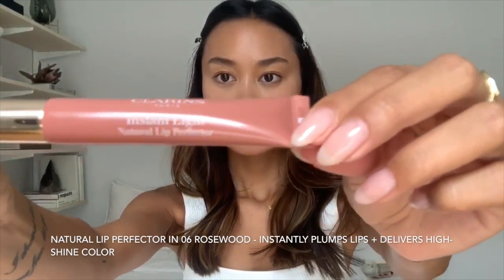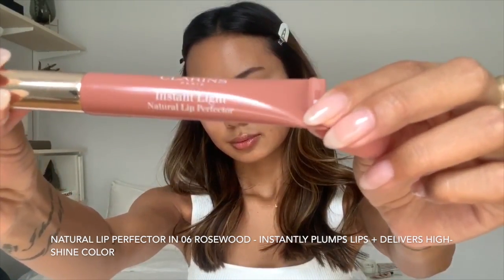The next thing I'm going to use is the instant light natural lip perfector. This color closely matches my natural lip color which is why I chose it. For my lips for an everyday look, I much prefer to keep the natural neutral tones to achieve a no-makeup makeup look. The color comes off slightly sheer but it definitely gives my lips more color than with just the comfort oil.